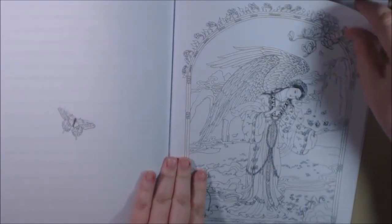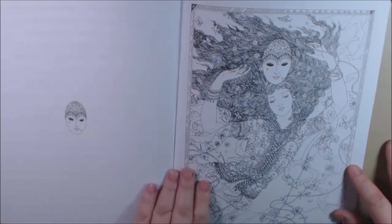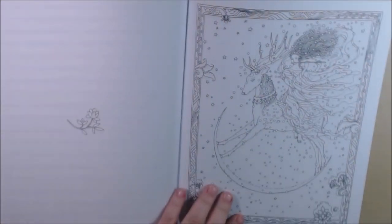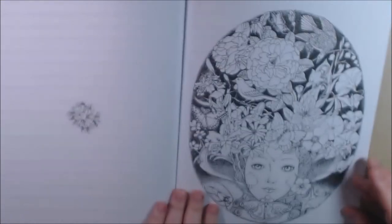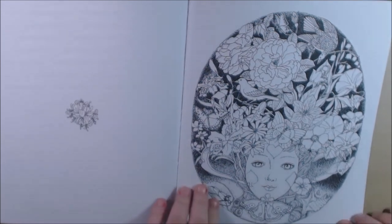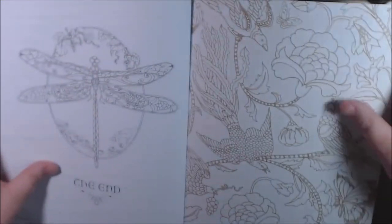'Chinese Angel' — stunning, look at her outfit. This one's called 'Mask' — wow. 'Snow Sprite' — beautiful. 'Flora.' I love the card references on her face — the clubs, the diamonds, and the hearts. There's a moth here, this is just beautiful. This is the end, and again the back page is colored in as well. The cover is just beautiful.